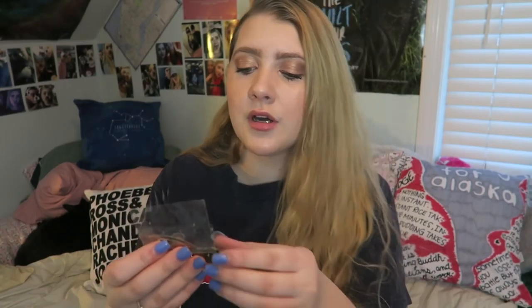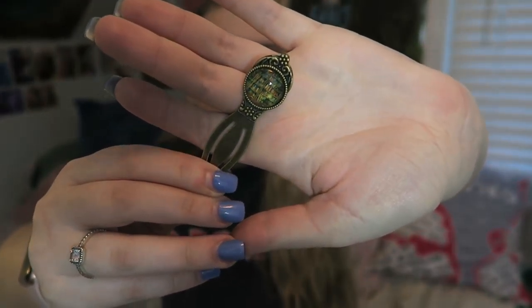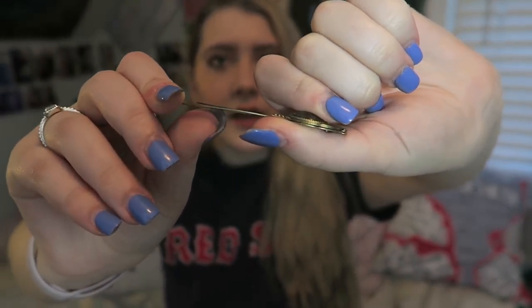The last item besides the book is this little pin, which I believe is actually a bookmark. You can see little books inside the bulby part, and then this part clips onto your page. These kinds of bookmarks are just so posh and pretty.